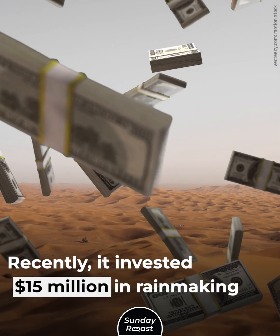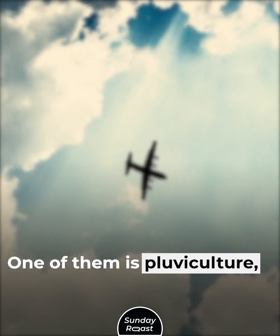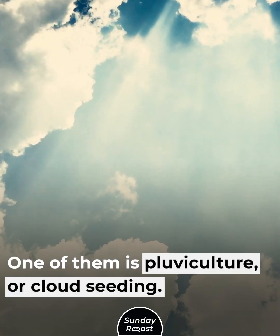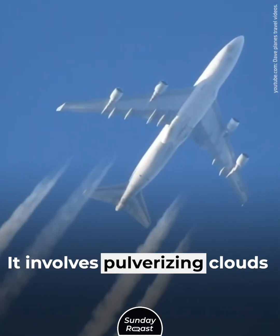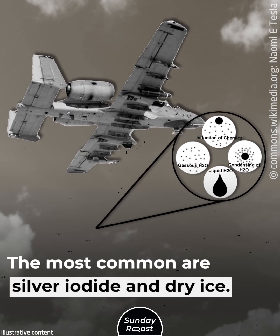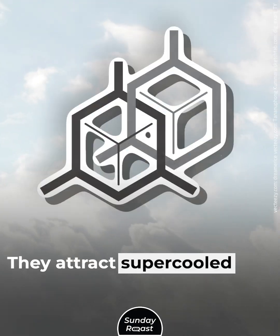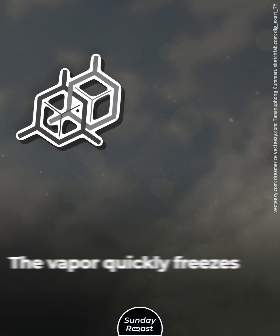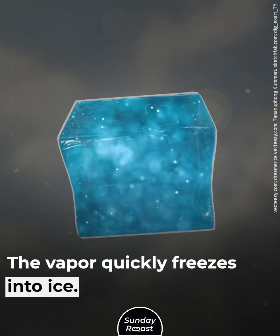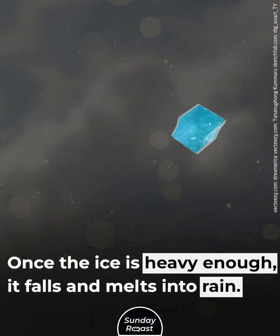Recently, the UAE invested $15 million in rainmaking projects. One of them is pluviculture, or cloud seeding, which involves pulverizing clouds with chemicals. The most common are silver iodide and dry ice. The particles are sprayed into clouds, where they attract super cold water vapor. The vapor quickly freezes into ice, and once the ice is heavy enough, it falls and melts into rain.